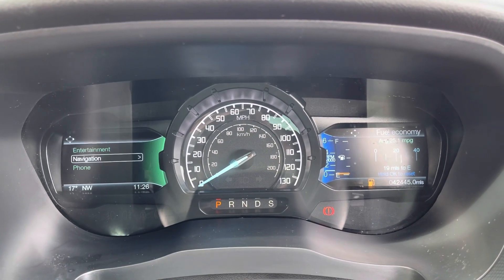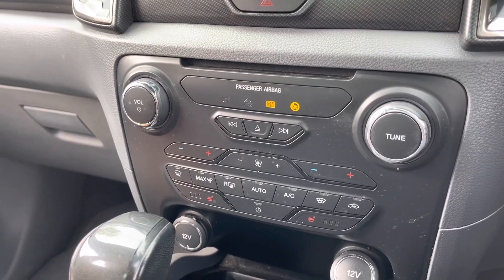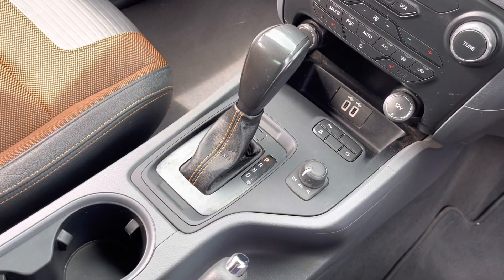Moving over to your climate controls, they're very easy to use. Below that you have your 12W power outlet, your USB port, your automatic gearbox, and your different drive select modes.